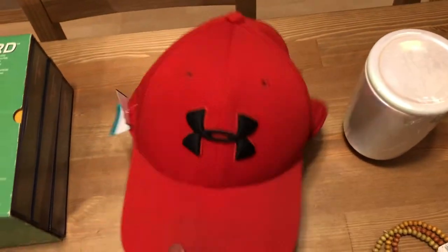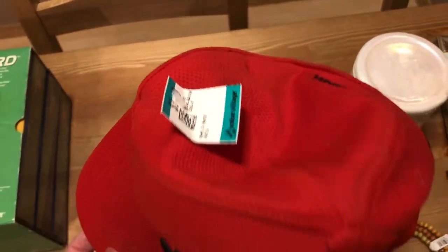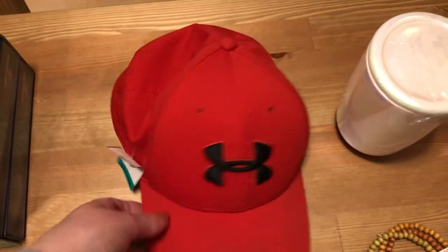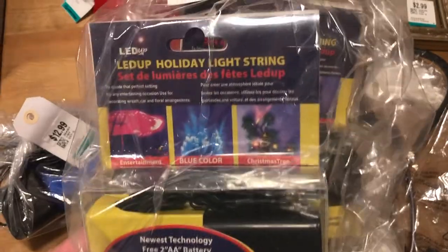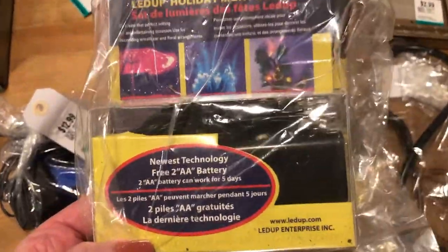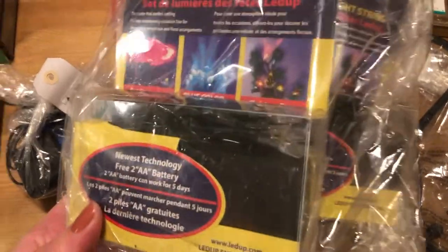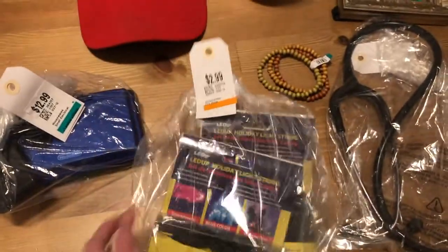My husband picked up an Under Armour hat — just a red one to give a good wash, but it's in really good condition. That was only $3.49, so that was a really good deal. We also picked up a two pack of string lights for $2.99. They work on batteries, which I thought would be cool for mood lighting or camping outside.